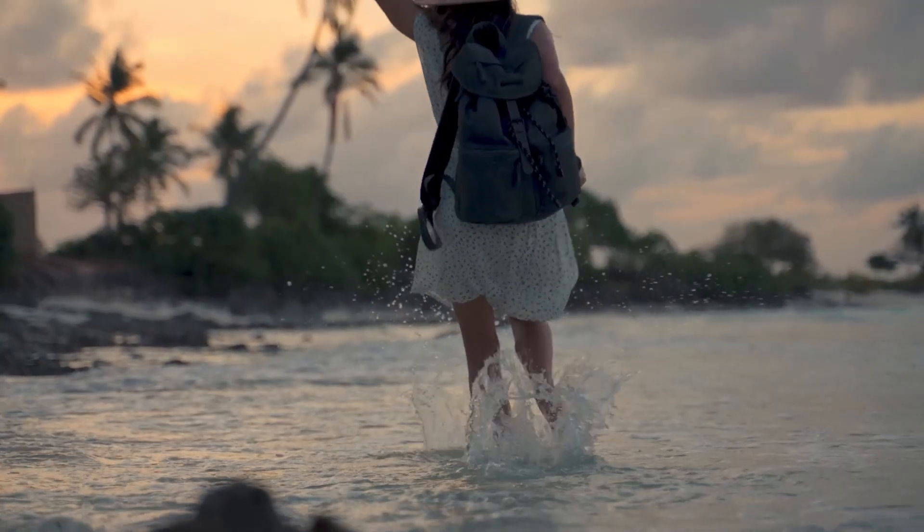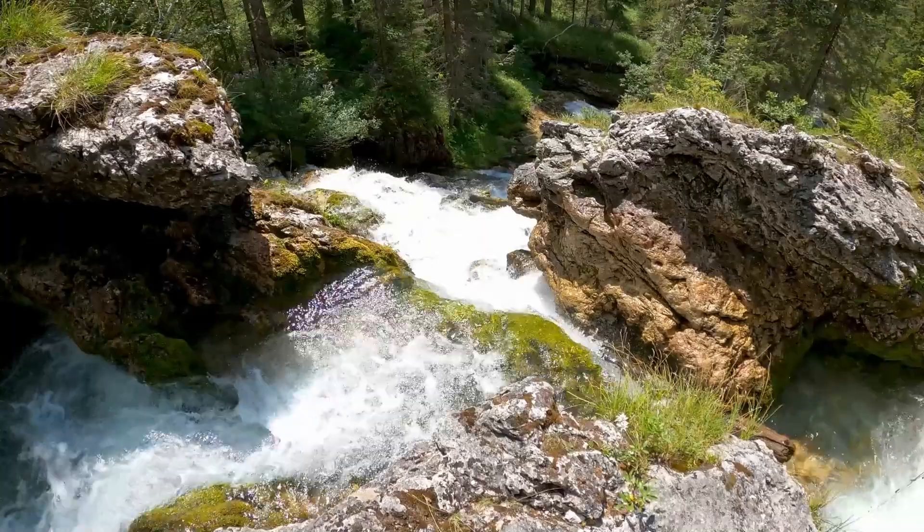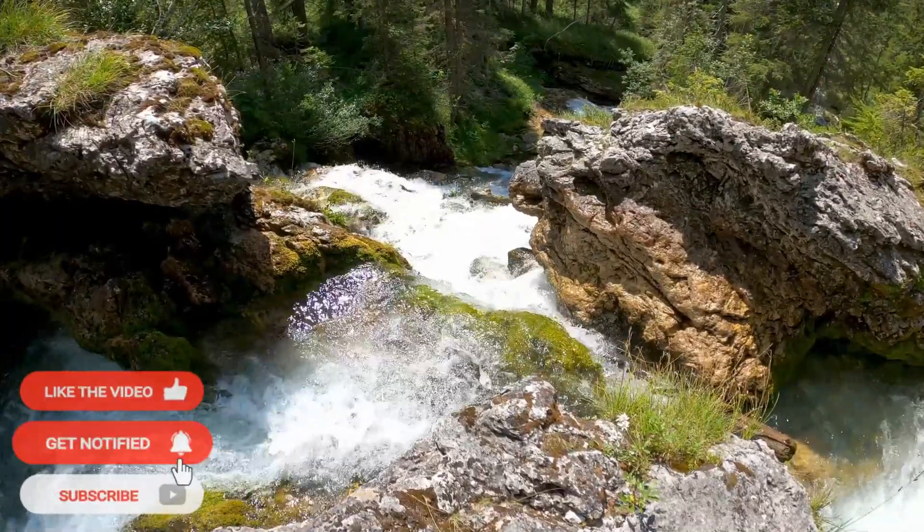We hope this guide helps you plan an amazing Cancun vacation. Which destination will you visit first? Don't forget to like and comment below to let us know which adventure you're planning.